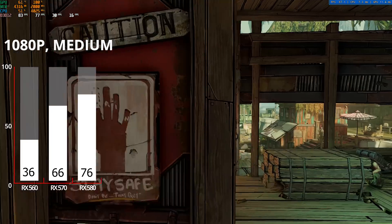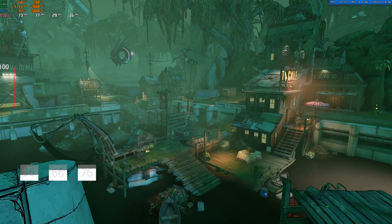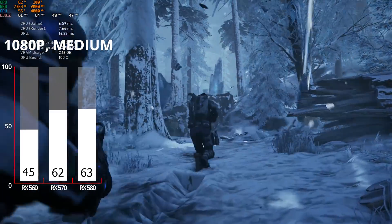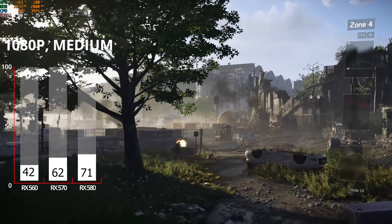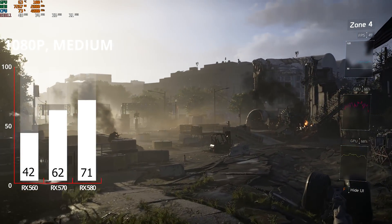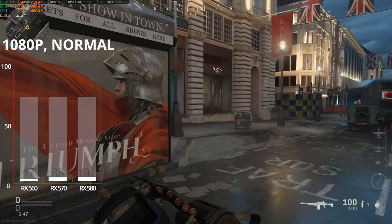Getting into AAA titles, we have Borderlands 3. Using the built-in benchmark at 1080p medium settings, 1080p high would be better for the 570 and 580, but you'll definitely want to drop settings for the 560. Gears 5 was next at 1080p medium settings with pretty much the same result — you could bump up settings on the 570 and 580, but lower them for the 560. Next up is The Division 2 — I have dedicated benchmarking videos for most of these games — also using the built-in benchmark at 1080p medium settings, with a very similar performance curve to the previous two titles.